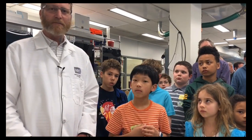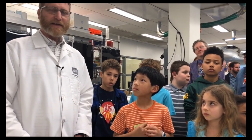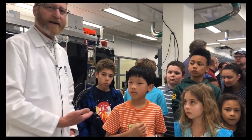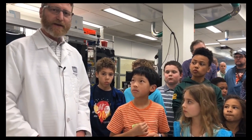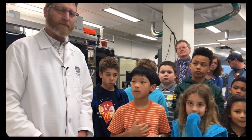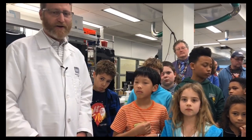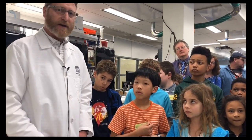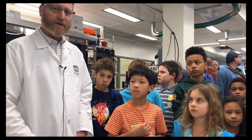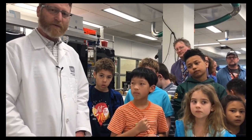Hi everybody. I'm Pepper and we're here at NCATS, the National Center for Advancing Translational Sciences. We're doing tours today for Take Your Child to Work Day, and I'm just showing these guys some of the cool equipment that we use to do our job here. Our job is to try to find medicine in a scientific way.